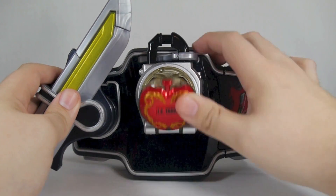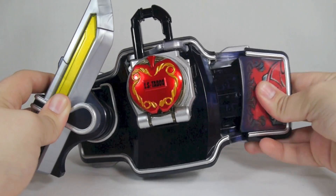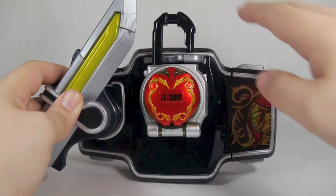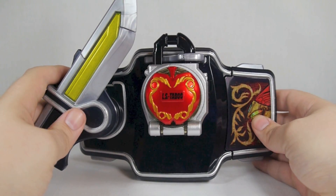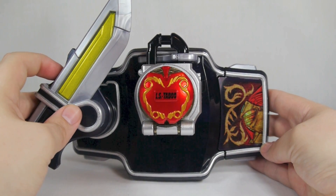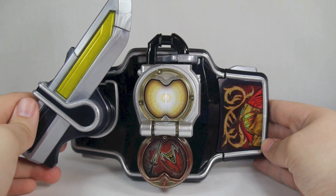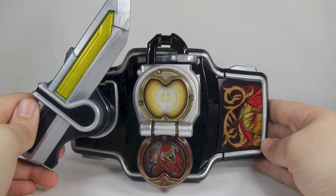And there we go. If we want the transformation with the Baron faceplate, we can do that too — and there you go.